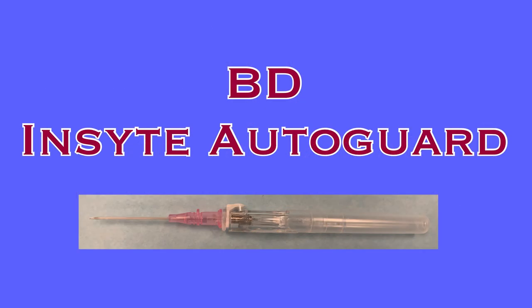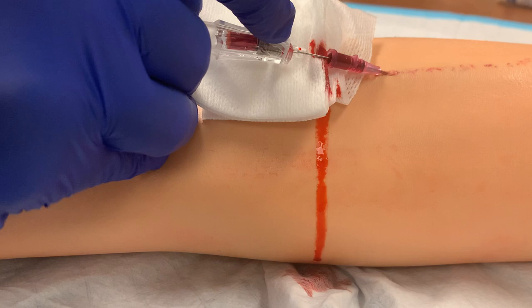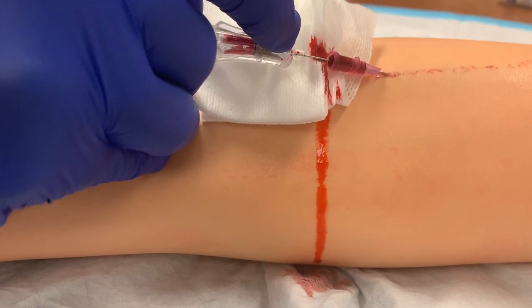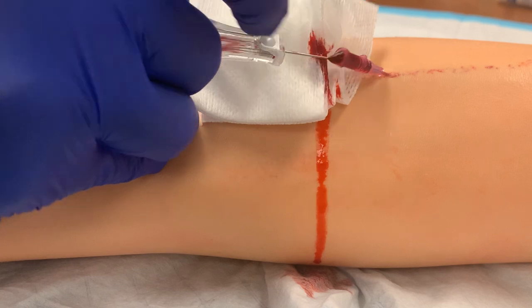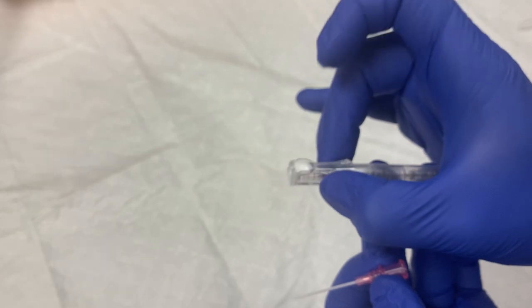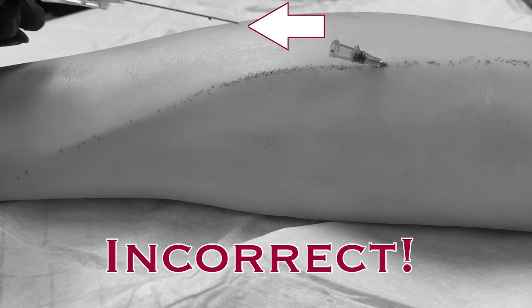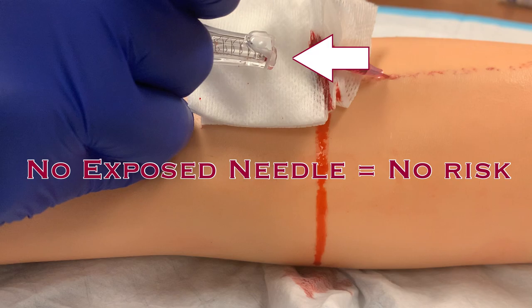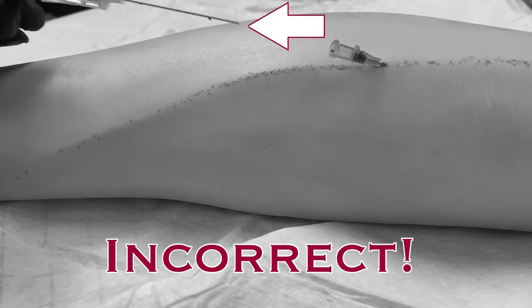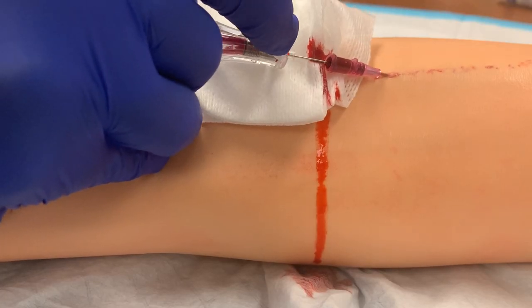Finally, the BD Insight AutoGuard is the IV catheter utilized at Trinity Health Livonia. This device has a push button needle retraction. After accessing the vessel and threading the catheter into the vein, push the white button on the top of the handle. The needle should still be in the catheter inside the patient when you push this button — it will be instantly pulled back into the handle of the AutoGuard. With this device, there is no reason you should ever see the tip of the needle after it has entered the patient's skin. The needle retraction should be activated while the needle is still within the patient. If you pull the needle out before pushing the button, you present an unnecessary risk for an accidental needle poke. So please utilize this safety feature as it was designed.